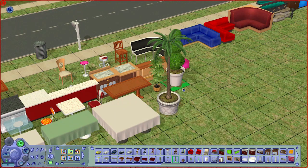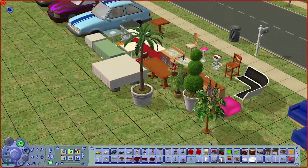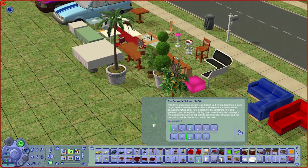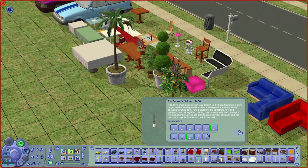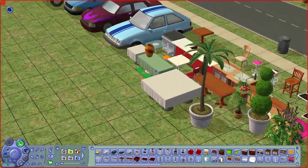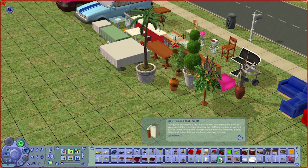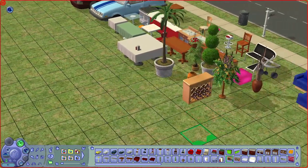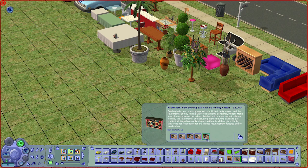We have a few potted plants including a potted palm, a wall plant, and a plum bouquet that comes with a lot of different colors with different pots. There is also a decorative piece for your house, a vase for the table, hanging pans over the kitchen which I like, a wine bottle hanger, and a bowling ball rack.